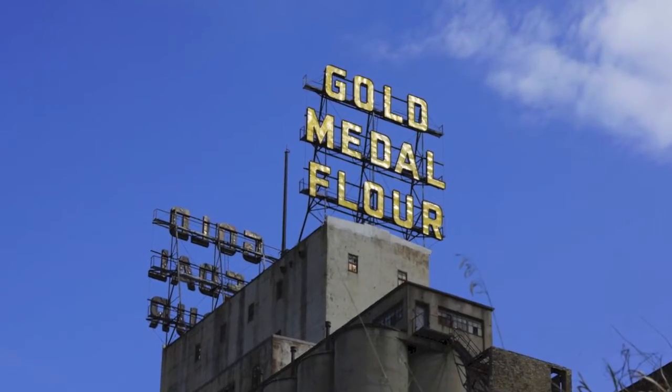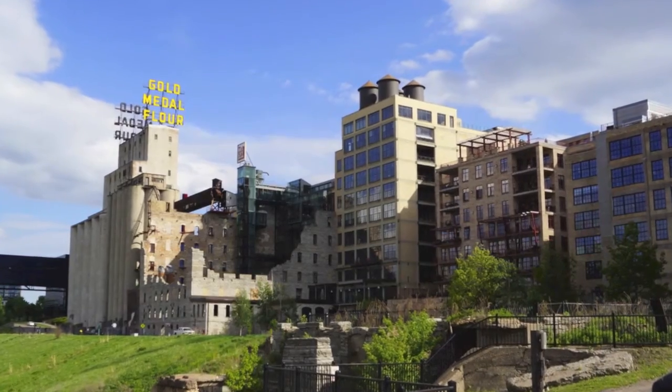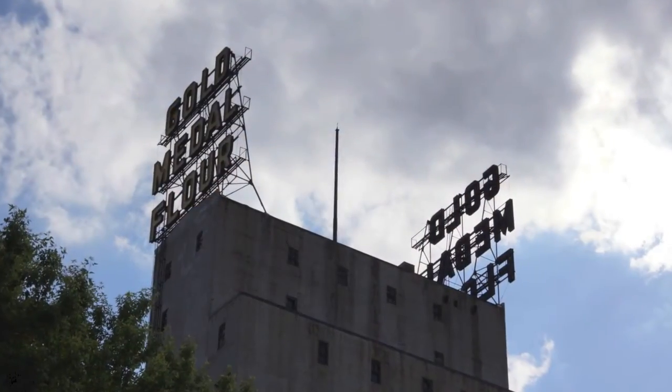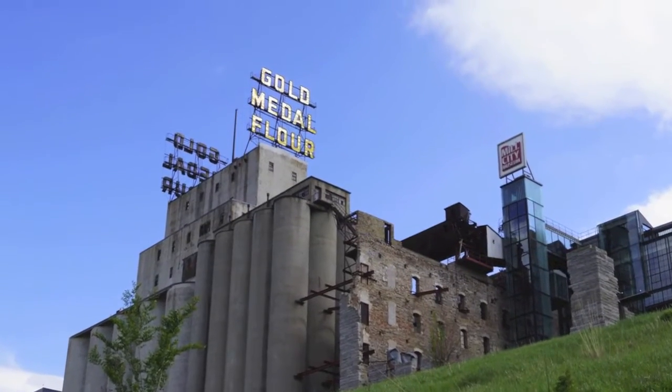It's a reminder of Minneapolis's past. The riverfront was a little bit forgotten. This thing sat unlit for a long time and then was revitalized. So it's just really that connection to Minneapolis history that makes it so important.